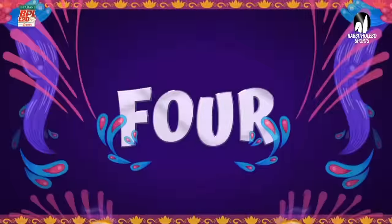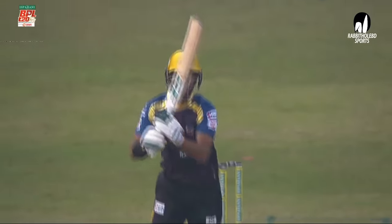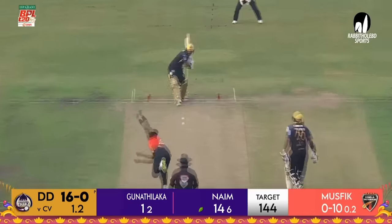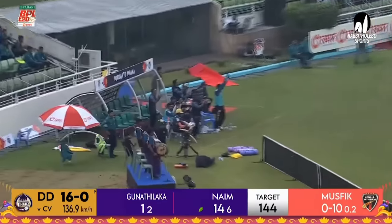Naim has decided he's not going to hang around. He's going to be busy. He's looking for runs, he's looking for boundaries. And he gets his second boundary. Easy for Naim Sheikh — yet another six!